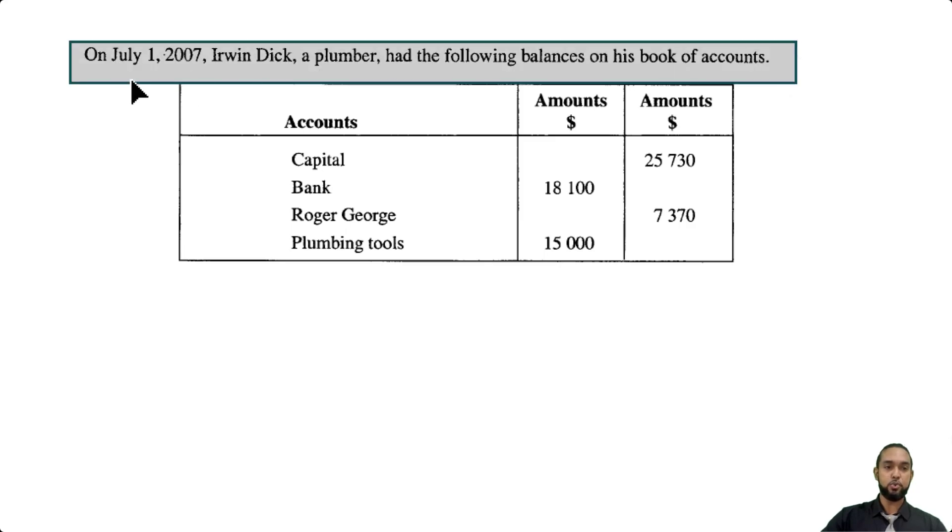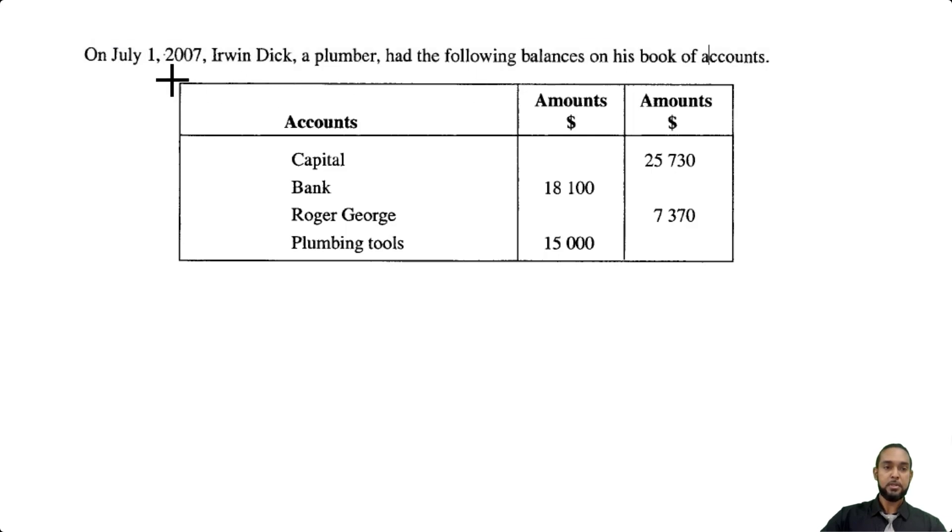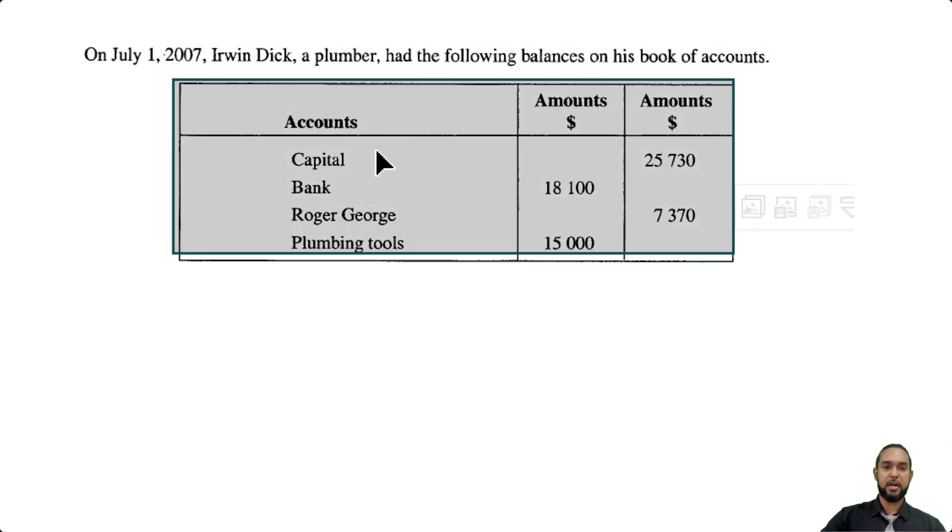They start off by telling us that on July 1, 2007, Irwin Dick, a plumber, had the following balances on his books of accounts. So they give us these balances: capital 25,730; bank 18,100; Roger George 7,370 — that's in the credit column, so we owe Roger George money, that's a liability. And then plumbing tools is an asset. Bank and tools are assets so they need the debit column.